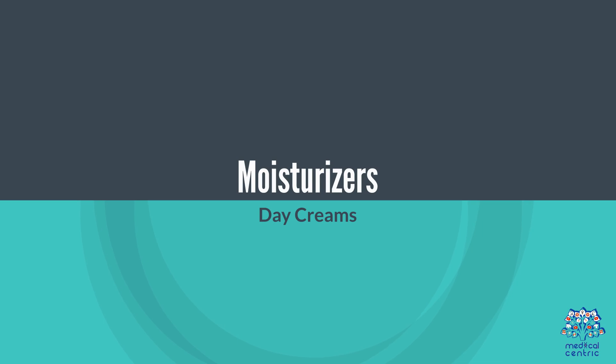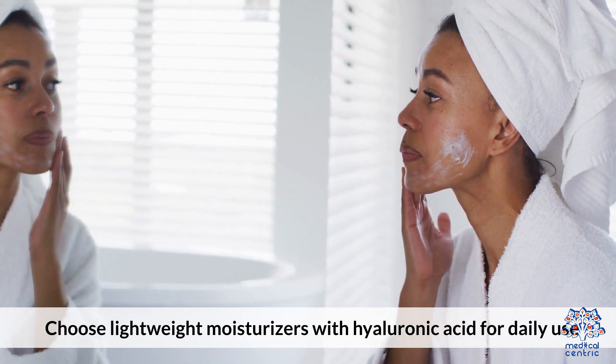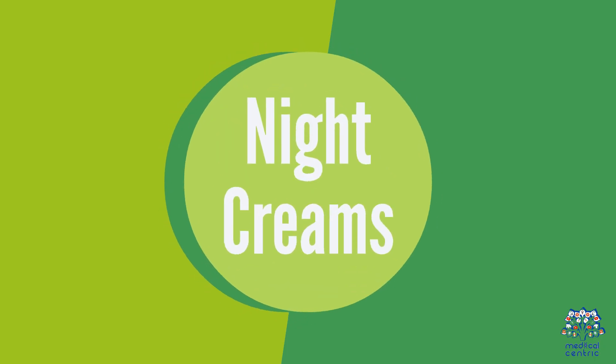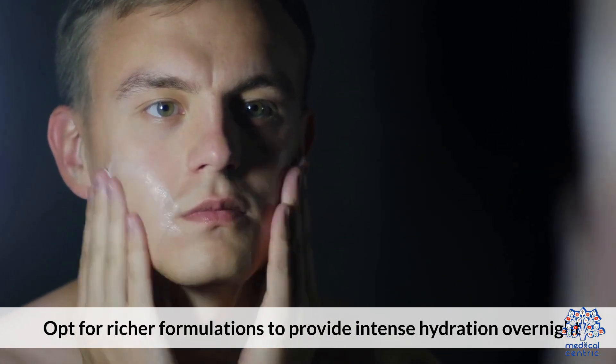Moisturizers: Choose lightweight day creams with hyaluronic acid for daily use. For night creams, opt for richer formulations to provide intense hydration overnight.